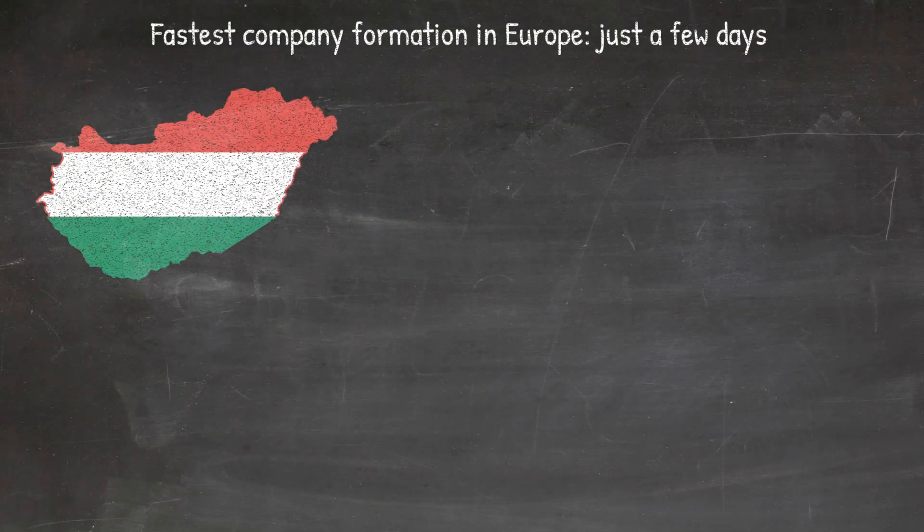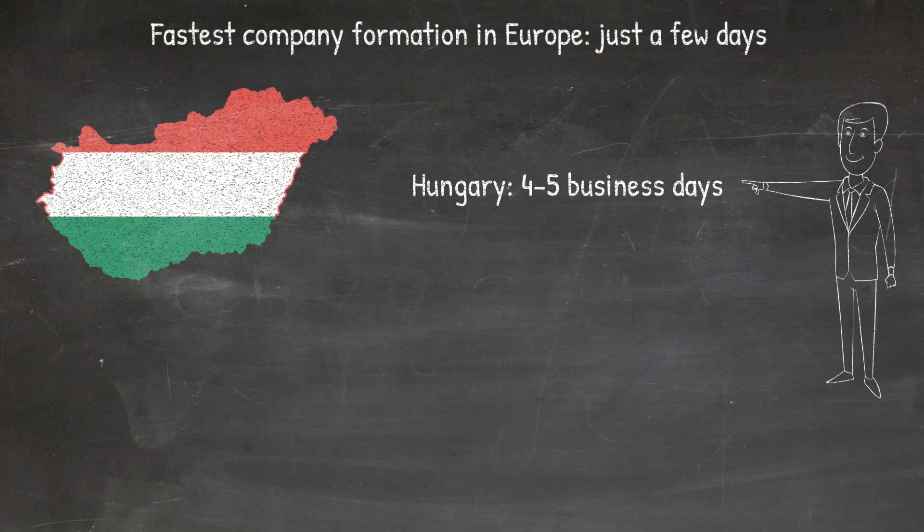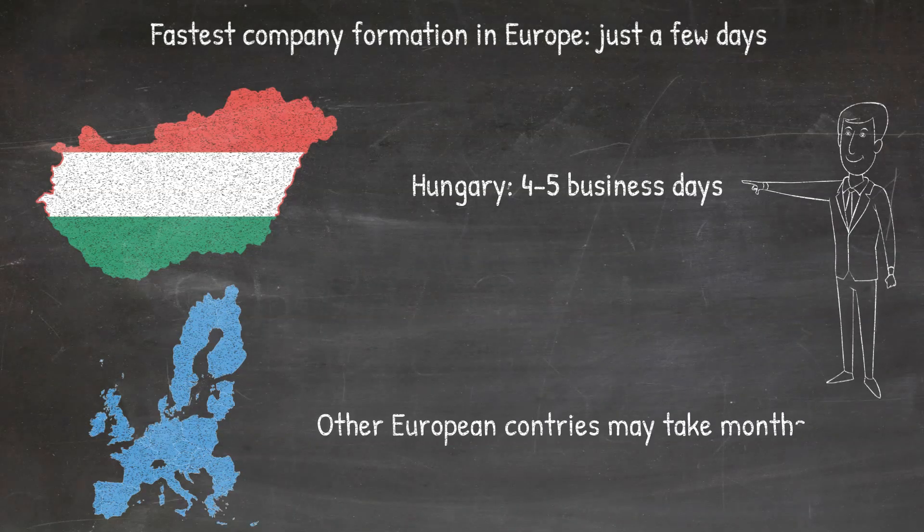Hungarian company formation itself takes only a few work days, while in other European countries the procedure may take months and months.